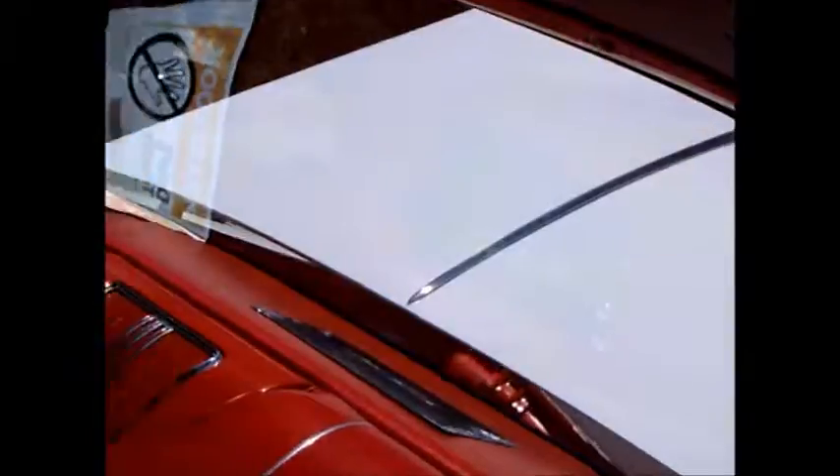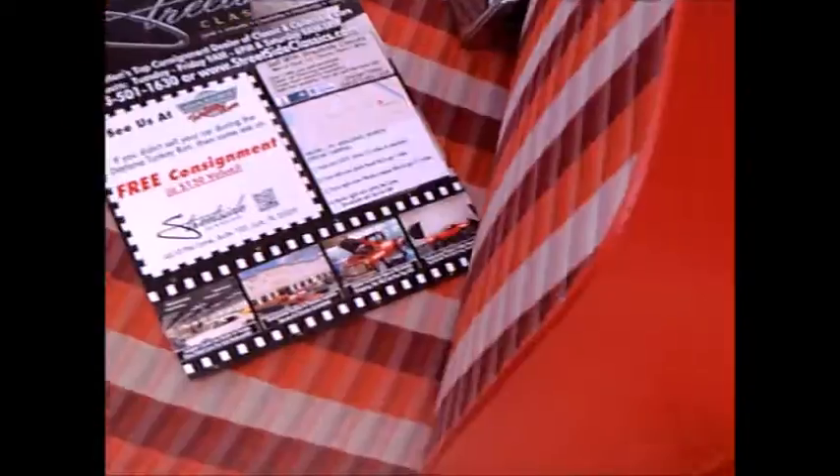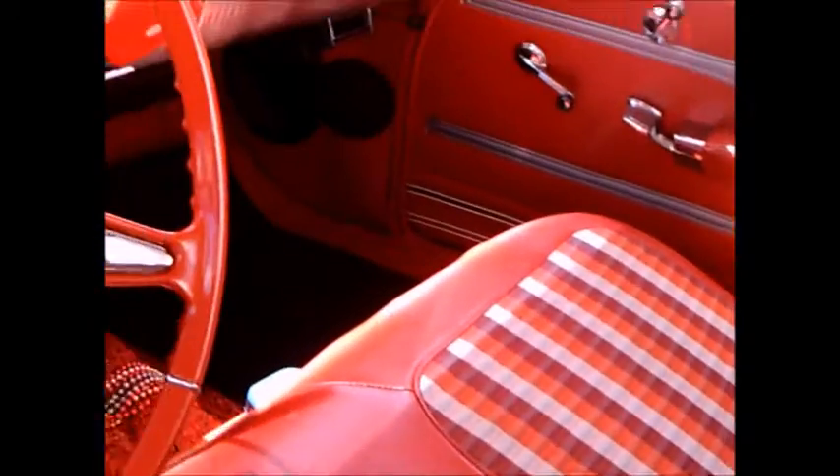An interesting two-tone paint pattern here. And original type upholstery, with a bench seat up front.